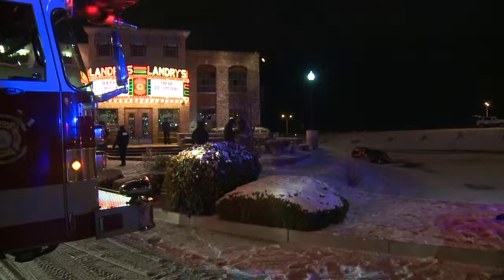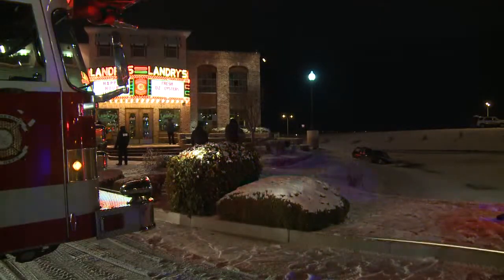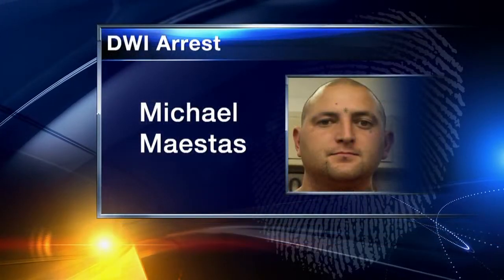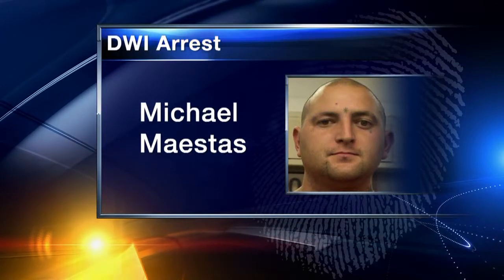A man drove into the pond at Landry's — the restaurant over at Jefferson and I-25 — around 9 o'clock last night. It looks like a Jeep or an SUV right into the pond. Police say the driver was Michael Maestas and that he was drunk; he's now going to jail. If you're headed to Santa Fe, give yourself plenty of extra time — there's a good chance I-25 will be just like it was yesterday. Near Santo Domingo, a truck slid off the interstate. Crews are trying their best to take care of situations with snow plows all around the area, including here at La Bajada.